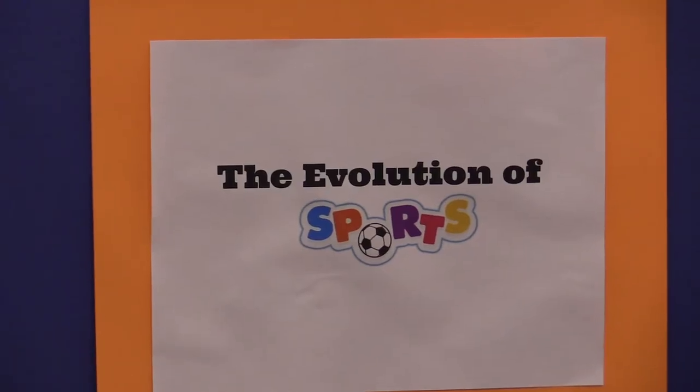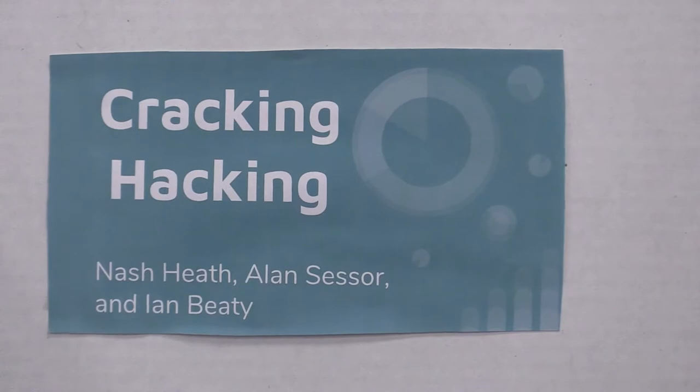Some of these projects are simply maybe a subject in a class that they learned about that they were very interested in, so they develop a presentation.